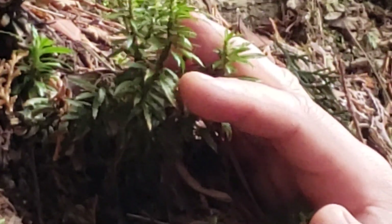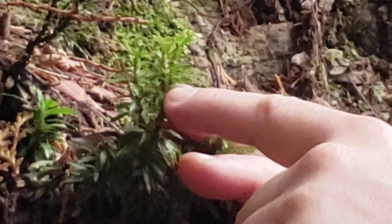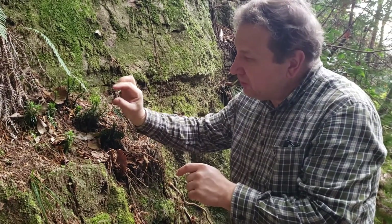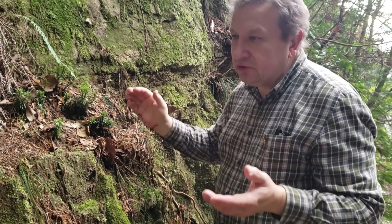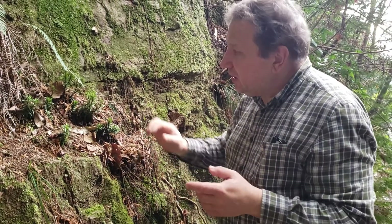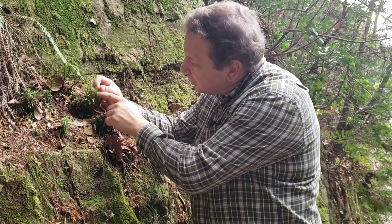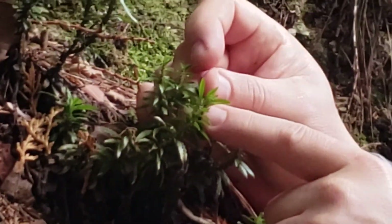Huperzia serrata has one of the biggest leaves in the world of lycophytes. Leaves are about one and a half centimeters long and about three to four millimeters broad. This in the world of lycophytes is extremely broad. And like all Huperzia, they have sporangia located on the stem.